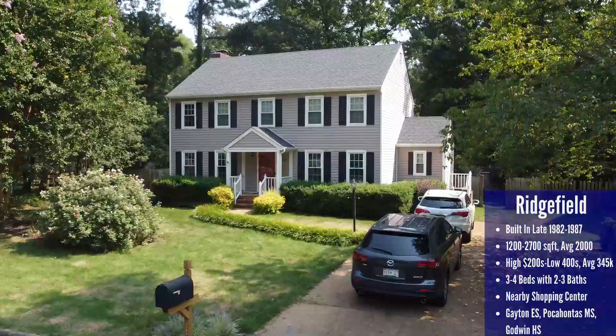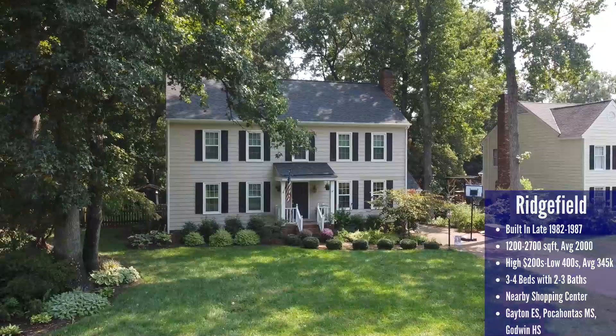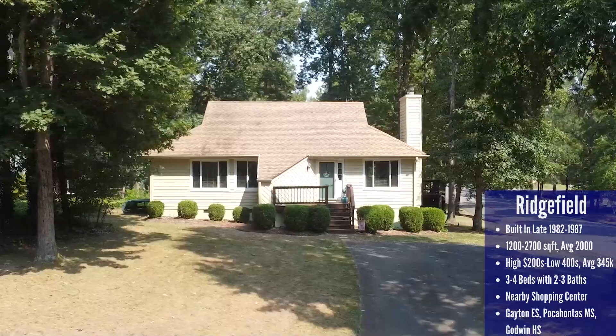The average house in Richfield is three to four bedrooms with 2,000 square feet, but the lower limit of that range is 1,200 square feet and 2,700 on the high side. Almost all of the contemporary ranches have cedar siding, which is a high-maintenance product, so that's definitely something to be aware of. The school systems are Gayton Elementary, Pocahontas Middle, and Godwin High School.